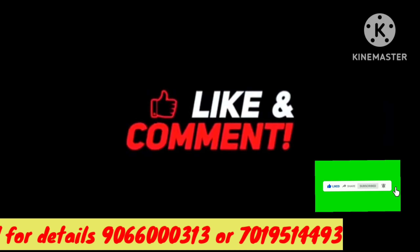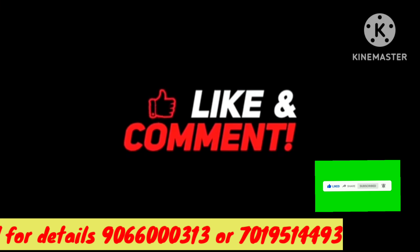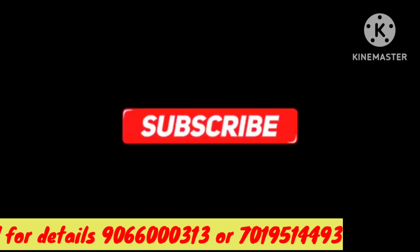Don't forget to subscribe to my channel and press the like button.